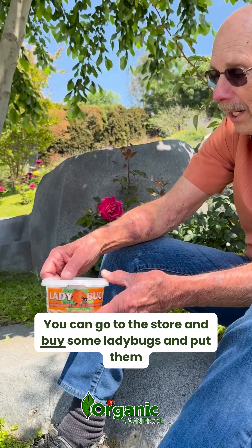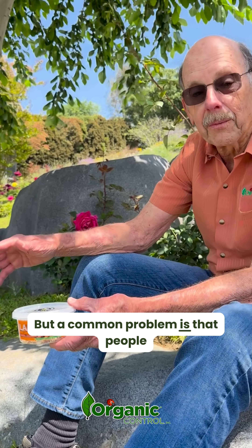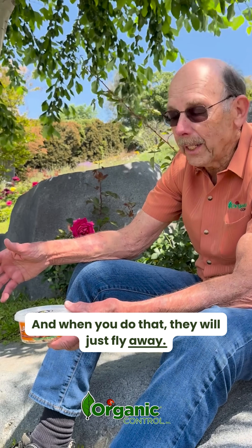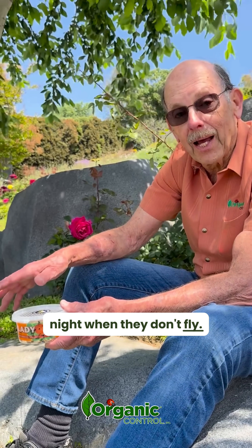You can go to the store and buy some ladybugs and put them out. But a common problem is that people put them out during the daytime, and when you do that they will just fly away. So we recommend that you put them out at night when they don't fly.